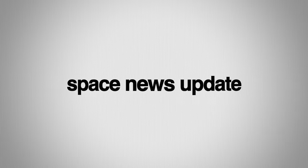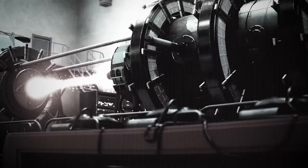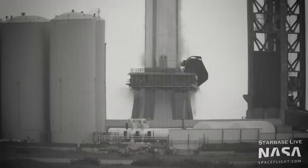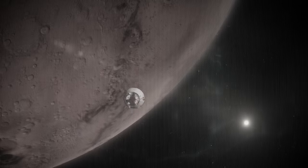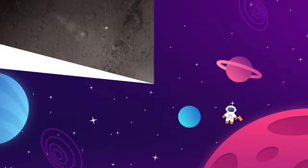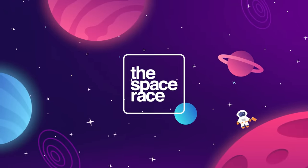On today's episode we are getting into the latest space news, including a nuclear fusion powered rocket engine, SpaceX begins testing a new Super Heavy booster, and NASA looks ahead to sending humans to Mars. This is The Space Race.